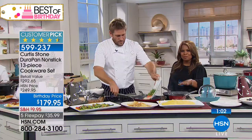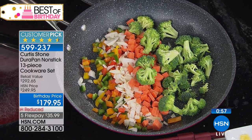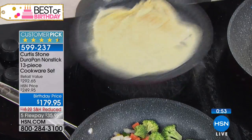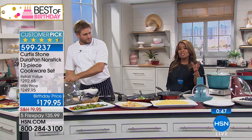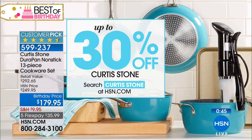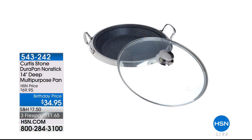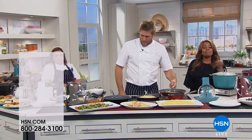Final minute in the presentation — best value we've ever offered on this 13-piece set. FlexPay is an option — it's $36 to get this home. Up to 30% off all things Chef Curtis Stone on our website, including the steaks and burgers, which are on auto-ship. Only 50 remain for the entire country on the multipurpose pan — that pan is out of here. Buy that pan as Christmas gifts. It has Dura Diamond technology.